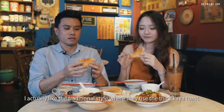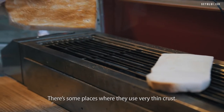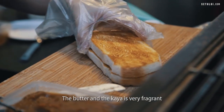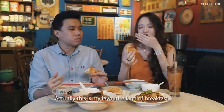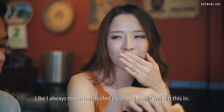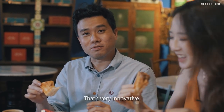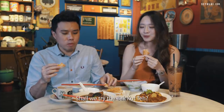I actually like the traditional style where they use thick kaya toast. Some places use a very thin crust. The butter and the kaya is very fragrant — this is my favourite kind of breakfast. I always make half-boiled egg and dip the toast in. Let me try dipping it into my tea. That's very innovative. Very good. Shall we try the bak kut teh?